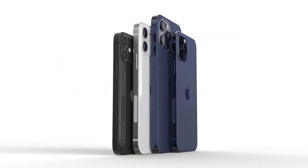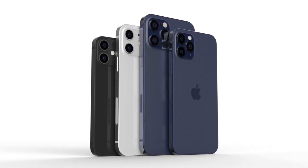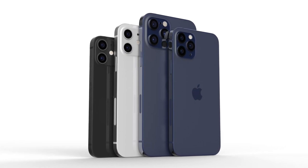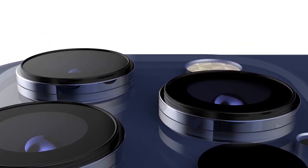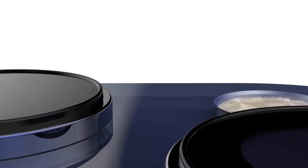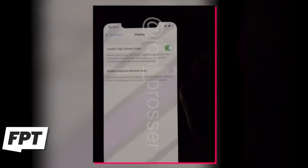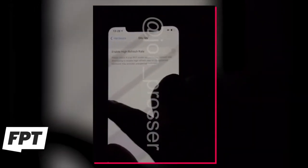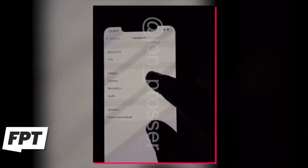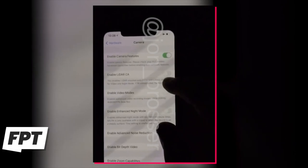The new iPhone 12 Pro leak shows what the biggest upgrades could be compared to the iPhone 11 Pro, including the CPU, display, and cameras. An analyst report predicts the prices for the iPhone 12 lineup and they're surprisingly expensive. Leaker John Prosser has posted a hands-on video of the iPhone 12 Pro Max that shows off its camera capabilities, a LiDAR sensor, and a 120Hz display.